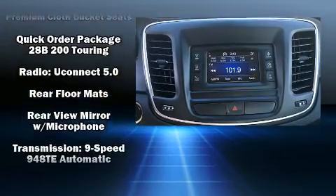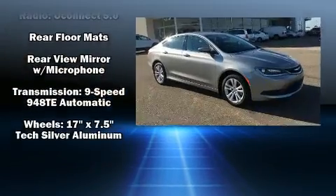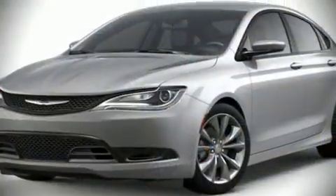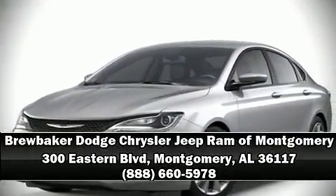For added security, Dynamic Stability Control supplements the drivetrain. We'd also be happy to help you arrange financing for your vehicle. Call now to schedule a test drive.